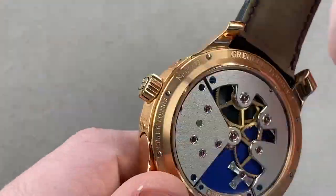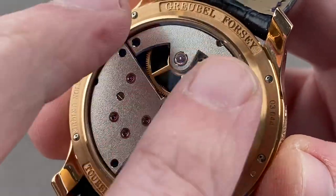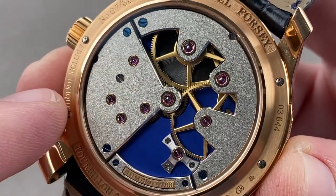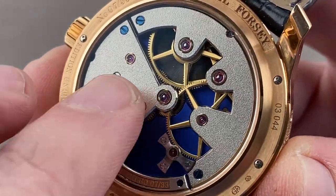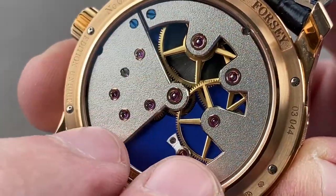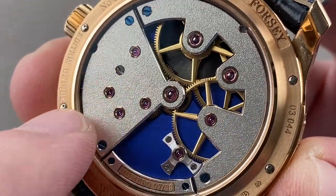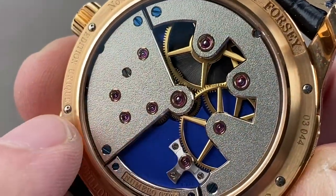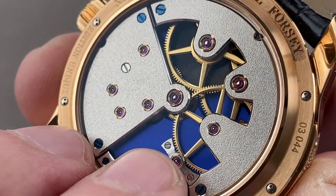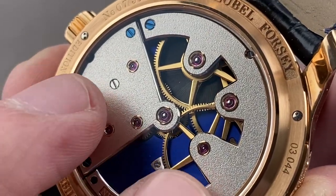Turning over to the reverse side of the case: everything deep blue is titanium. The bridges are made of maillechort — what we call German silver — a nickel, copper, and zinc alloy, the same material used in the pocket watch era. Here it has been exquisitely frosted, done with a wire brush rather than acid etching for an environmentally friendly rustication. The pivot jewels sit in golden chatons, just as they would have in the pocket watch era, and that material — maillechort — is exactly what would have been used then.